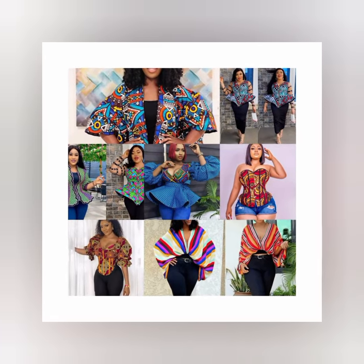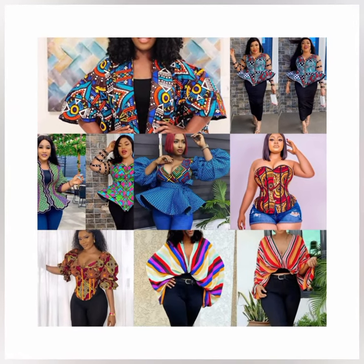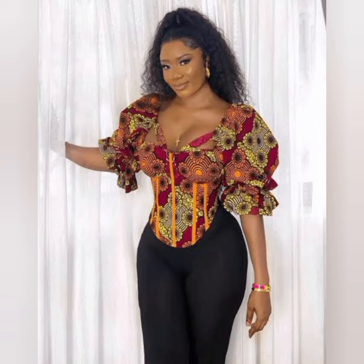Hi guys, welcome back to my channel. My name is Joye Mito and I'm going to be showing you some trending tops you need to have in your wardrobe. Number one trending top is the fitted vichy blouse — this blouse has come to stay, it's very beautiful.